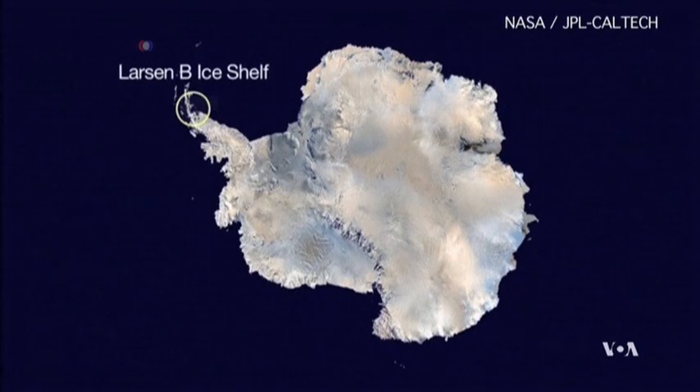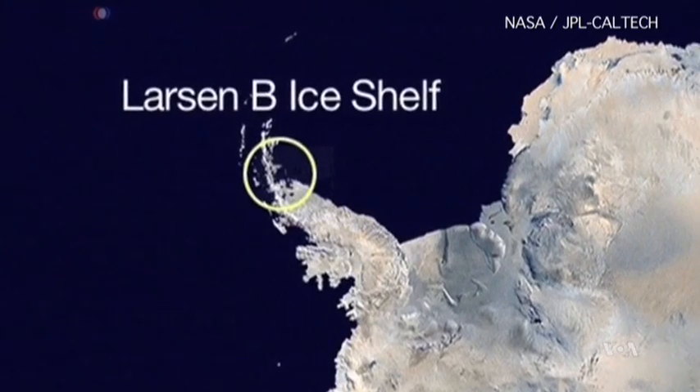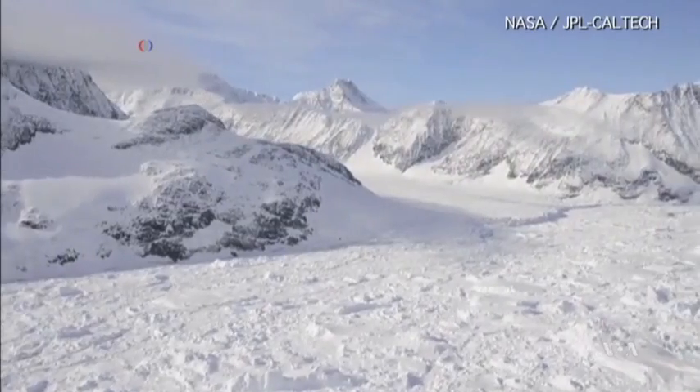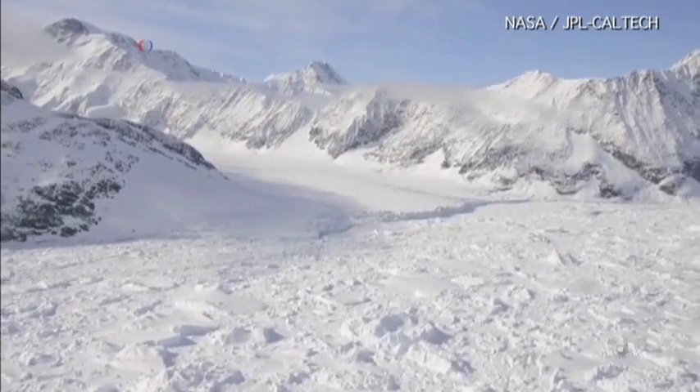Ice shelves are giant frozen platforms that hang over the edges of the Antarctic continent, supported by ocean water below. The largest of them is almost as big as France. Kazendar says three glaciers that supply the Larson B shelf with ice are thinning and gaining speed.